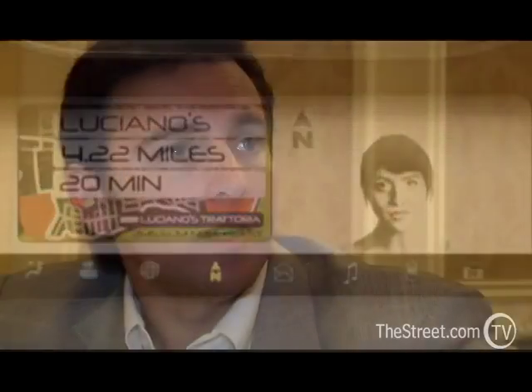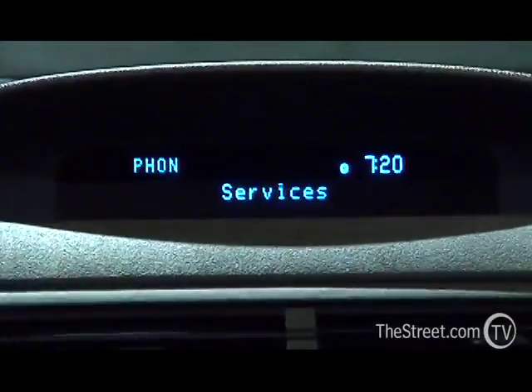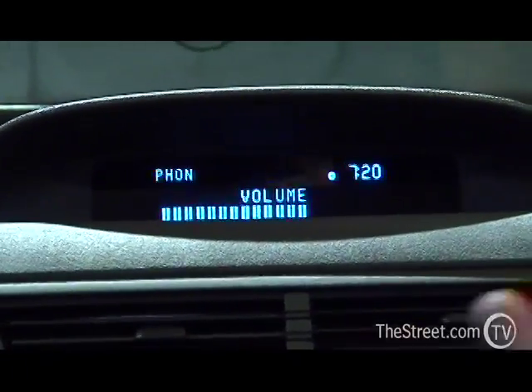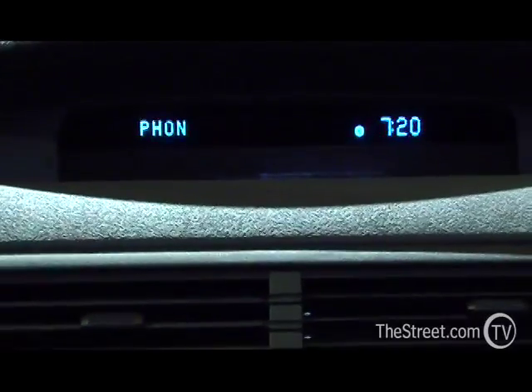We're using the Sync system as the portal through your handheld device to that type of information. Right now, the current price for our Sync system is $395, so it's a very good value to customers. We are seeing about a 70% take rate on the vehicles that we sell including Sync. We offer Sync standard on our Lincoln models and on our high series Ford models — vehicles sold in SE, SEL, or Limited versions. The high version is standard, and we offer it as optional on the other two.